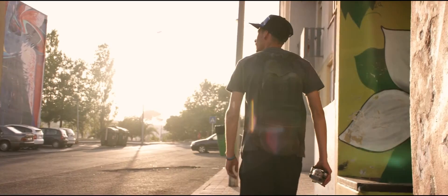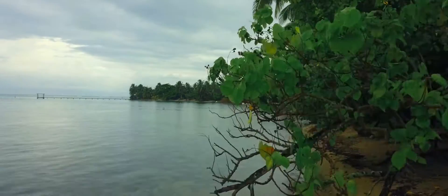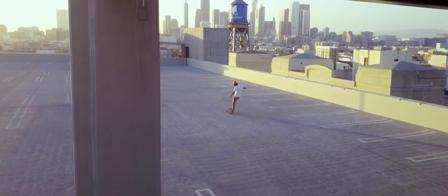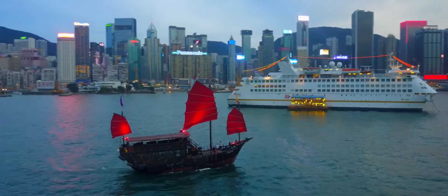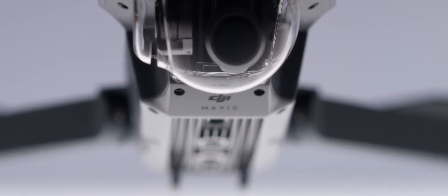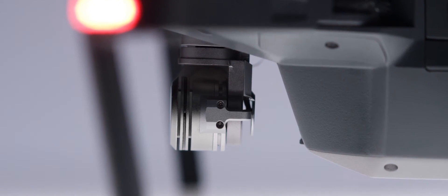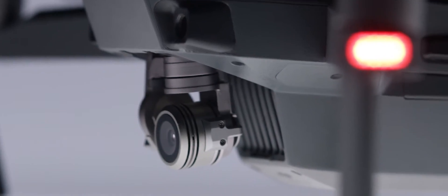Just like you, Mavic sees and thinks. That means it can avoid the things in its path, from trees to walls. Any good flying camera needs stabilization. The Mavic's expertly miniaturized gimbal keeps the entire camera steady. Unlike electronic stabilization, you use every pixel from the sensor, and you don't have the weight of a bulky add-on camera.